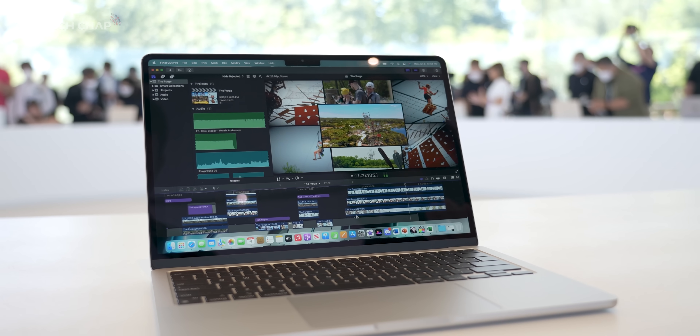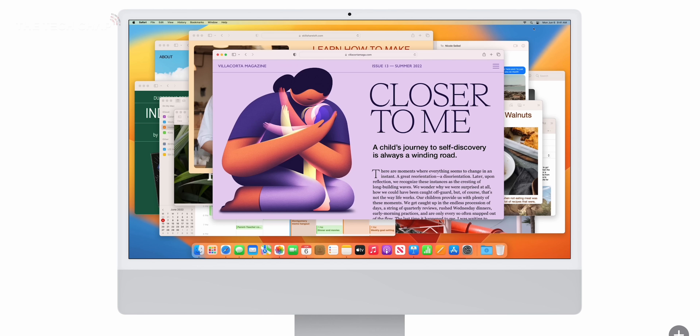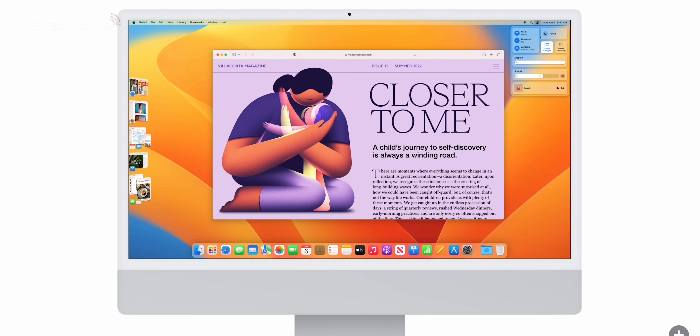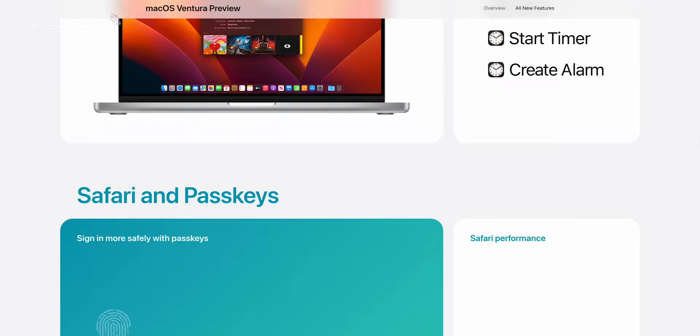This might be all you need. Of course, all MacBooks will be getting the new macOS Ventura update when it comes out later in the year, and I will be making a separate video on the new OS upgrades as well, so make sure you stay tuned for that. But it wasn't running yet on these particular laptops.